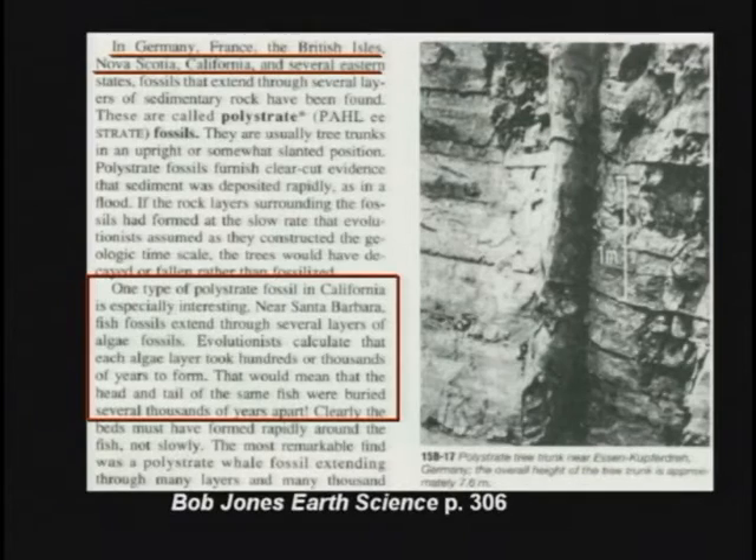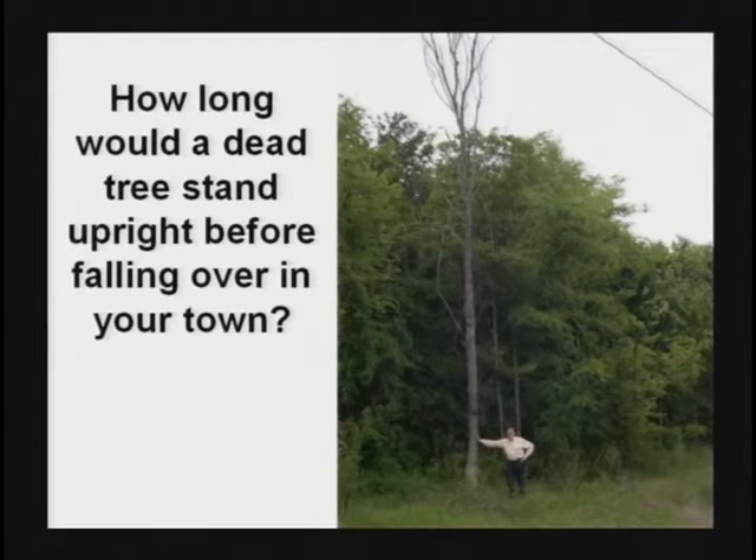All over the world, petrified trees are found standing up, connecting these different rock layers. Petrified trees standing up. Now, how long does a dead tree stand up around here before it falls down? Five years, maybe ten years? Five million? Oh no, not five million — that's for sure. But yet petrified trees in the vertical position are found all over the planet.